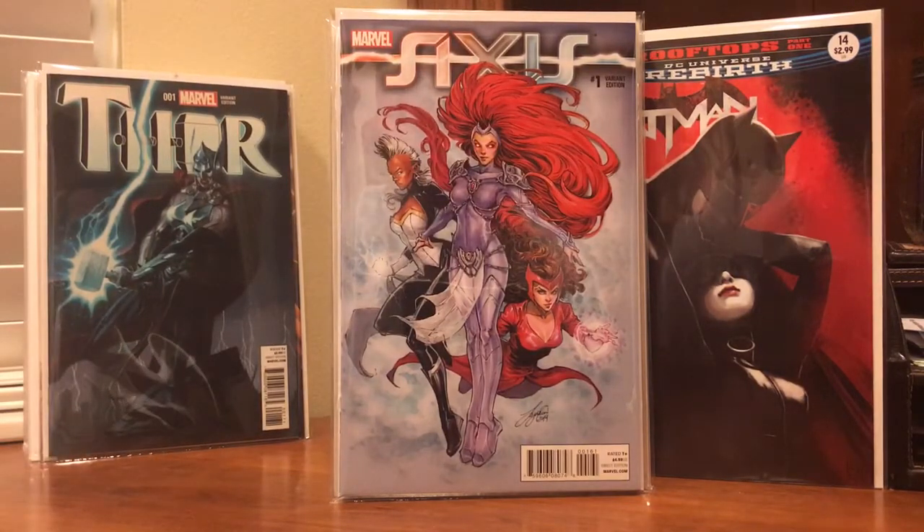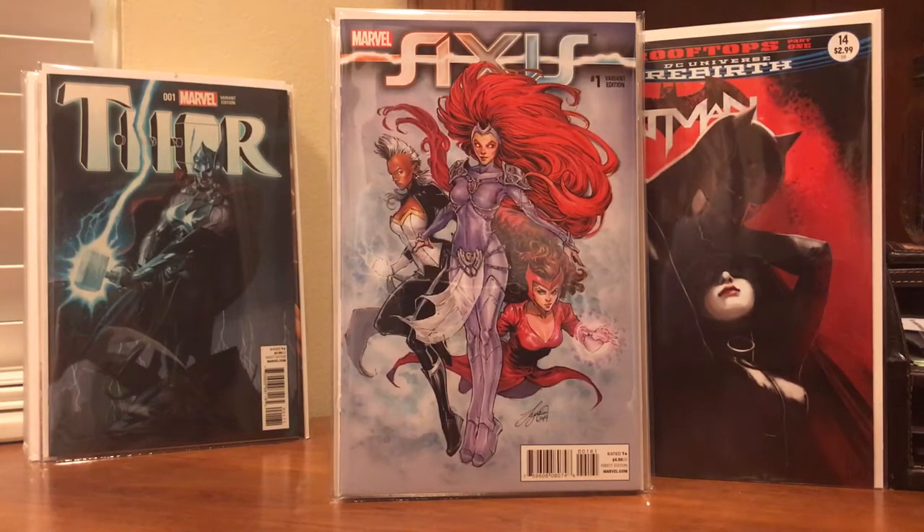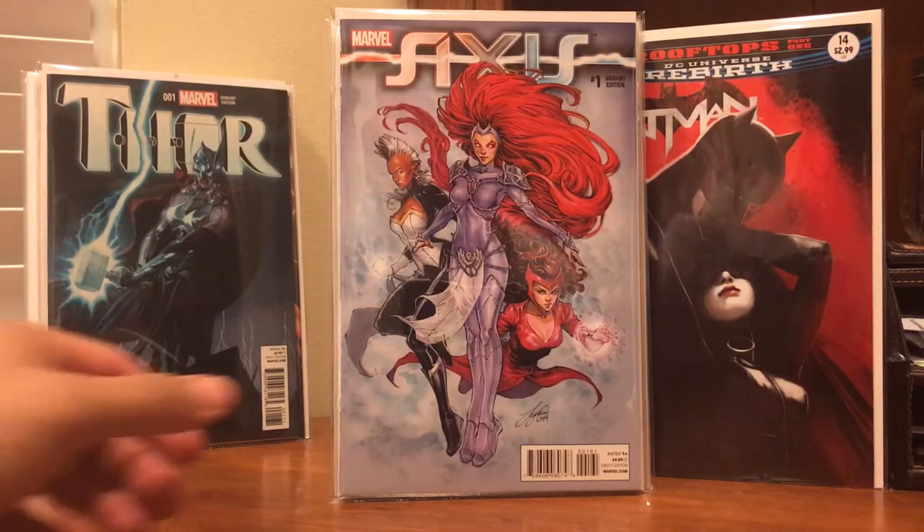Picked up Marvel Axis number one — this one is a Saiyam variant. Again, just another one of those painted covers. I thought it was really cool — you've got Scarlet Witch, Medusa, and Storm all on one cover. Really cool stuff.